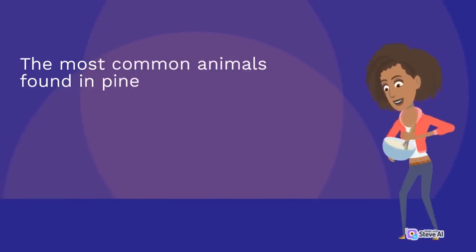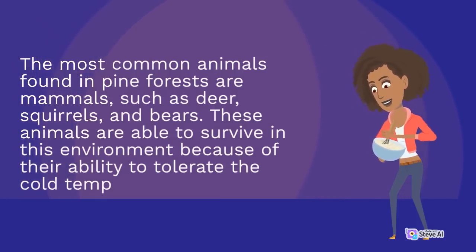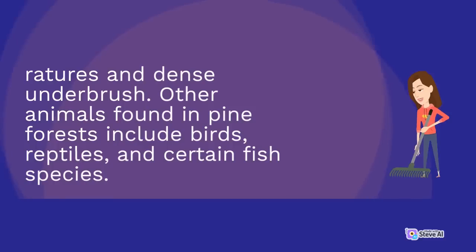The most common animals found in pine forests are mammals, such as deer, squirrels, and bears. These animals are able to survive in this environment because of their ability to tolerate the cold temperatures and dense underbrush. Other animals found in pine forests include birds, reptiles, and certain fish species.